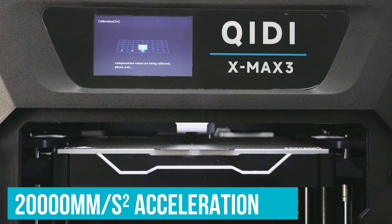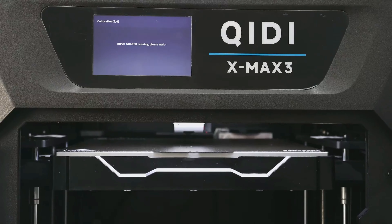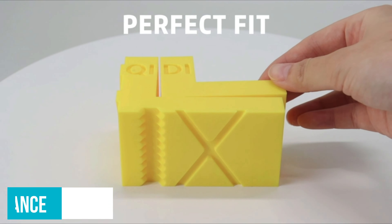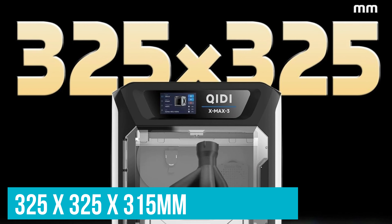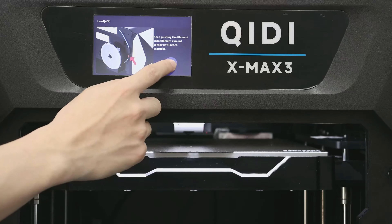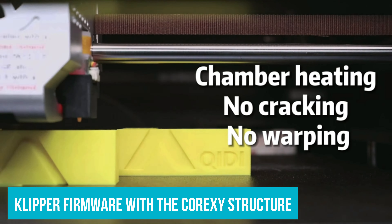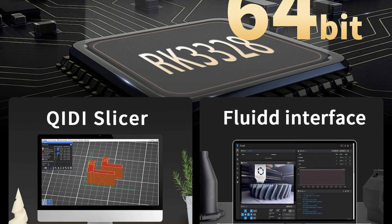With 20,000 mm per second squared acceleration, the ChiD Max 3 not only prints fast but does so with remarkable precision. Even intricate designs or detailed prototypes come out looking sharp and flawless, thanks to smart features like input shaping and pressure advance, which manage filament flow and reduce vibrations. The large print size of 325 x 325 x 315 mm means you're not limited by space. It comes fully assembled and uses Klipper firmware alongside the Core XY structure, ensuring a smooth start with minimal setup fuss — ideal for beginners and seasoned pros alike.